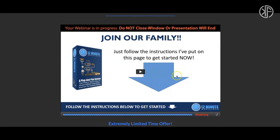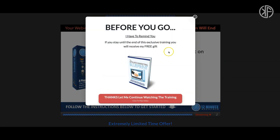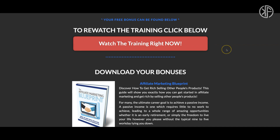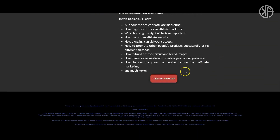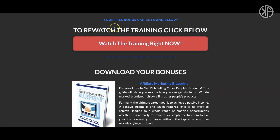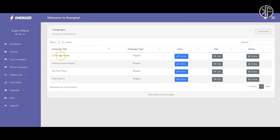Not everyone will want to watch the webinar. If they try to leave, built-in pop-ups remind them they'll miss out on the free gift, encouraging them to keep watching. The download page is where they can download the free gift, re-watch the training, or go straight to downloading the bonus if they don't want to watch the webinar.